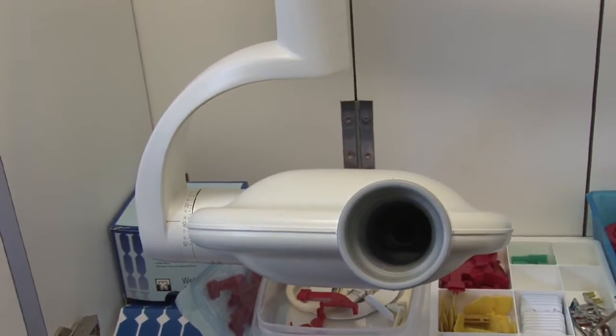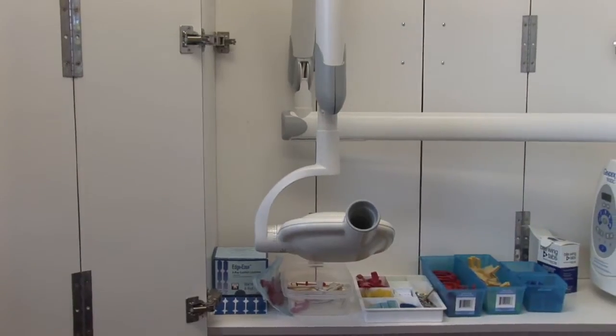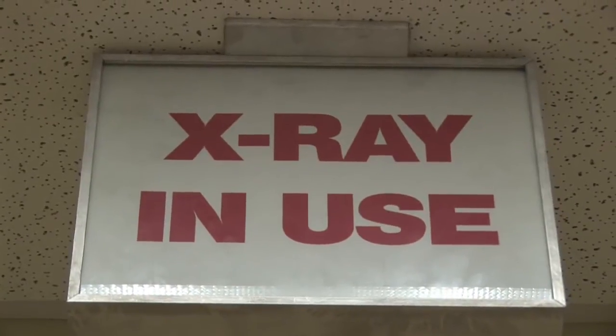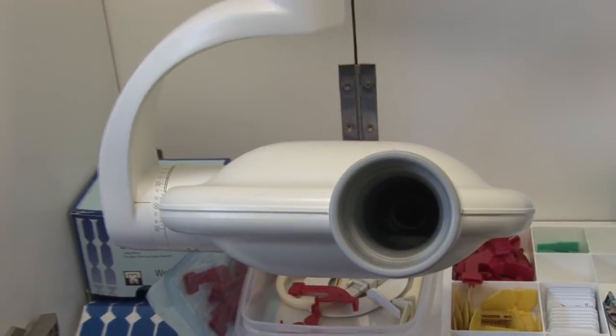We use them for dental x-rays for dentists and orthodontists to actually visualize your teeth and the structures for treatment purposes. We use regular diagnostic x-rays for bone and soft tissue damage, diagnosis, and treatment.